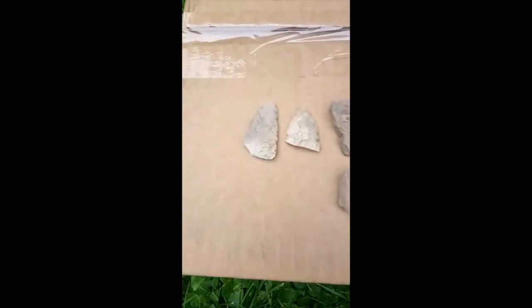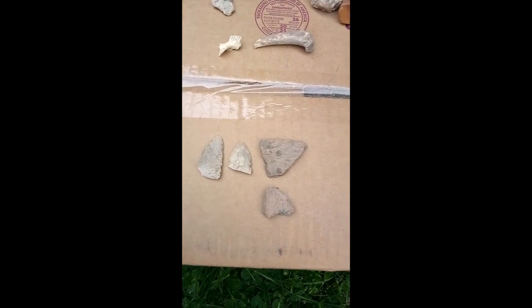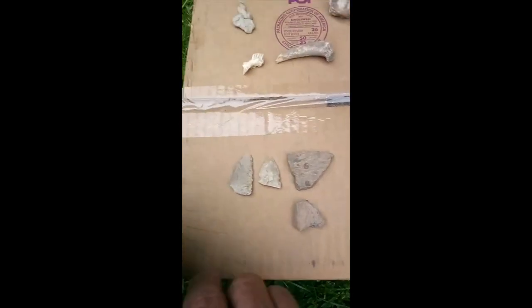Back from the field now, heading home. I thought I'd do a short recap of the things I found today — there are some cool things and then there's just some stuff. Let's take a quick look at what I found. Here we have four pieces that are pretty cool.